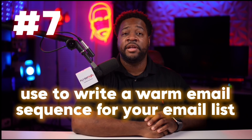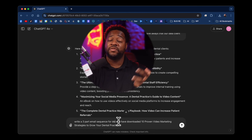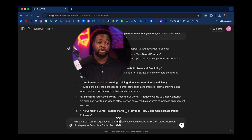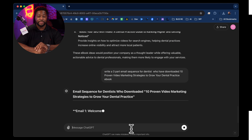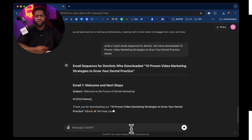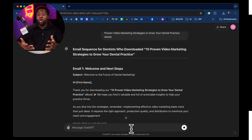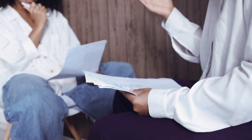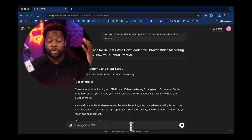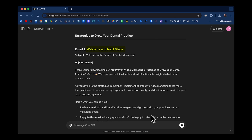Number eight is we can use ChatGPT to come up with free giveaway ideas to grow our email list. I'm going to ask ChatGPT to give me eight free ebook giveaway ideas that our ideal client may be interested in. It's going to give me these ideas and I'm still going to use ChatGPT to write these ebooks. As you can see, it's given us great results: '10 Proven Video Strategies to Grow Your Dental Practice,' 'How to Use Patient Testimonial Videos to Build Trust and Credibility,' 'The Ultimate Guide to Creating Training Videos for Dental Staff Efficiency.' These are really targeted ebooks that only my ideal client will want to download, adding them to my email list and creating a warm lead for my business.